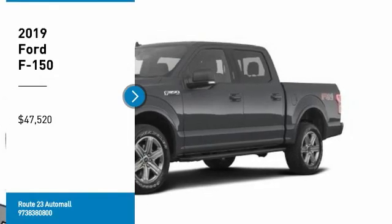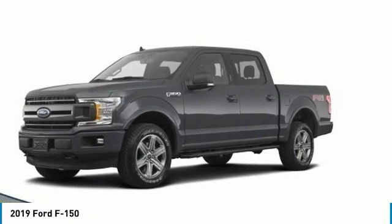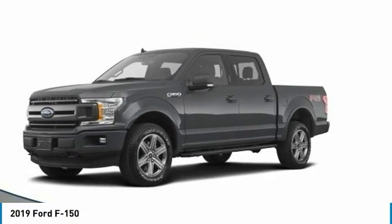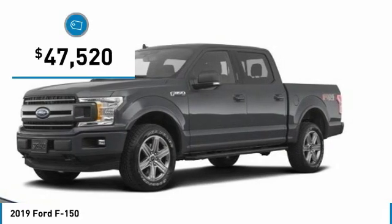Take a ride in the 2019 F-150. A Ford F-150 knows how to handle any situation. It's built to follow orders, no whining, and is priced below $50,000.